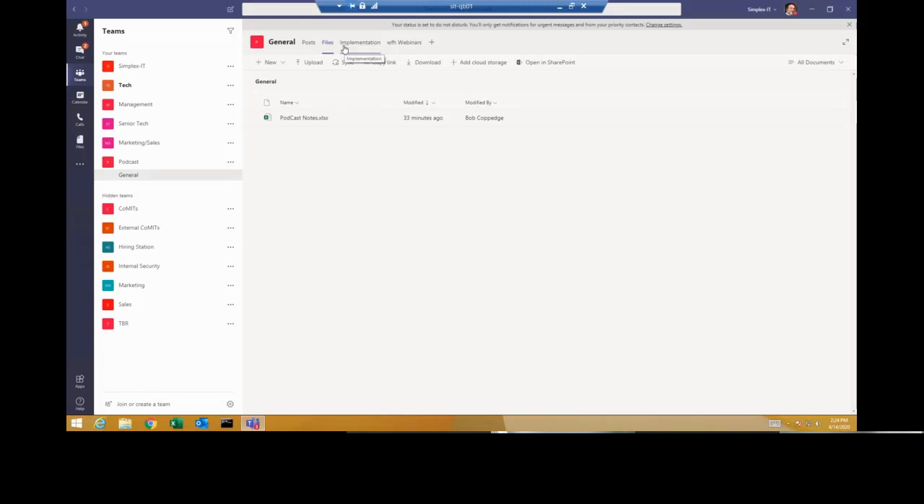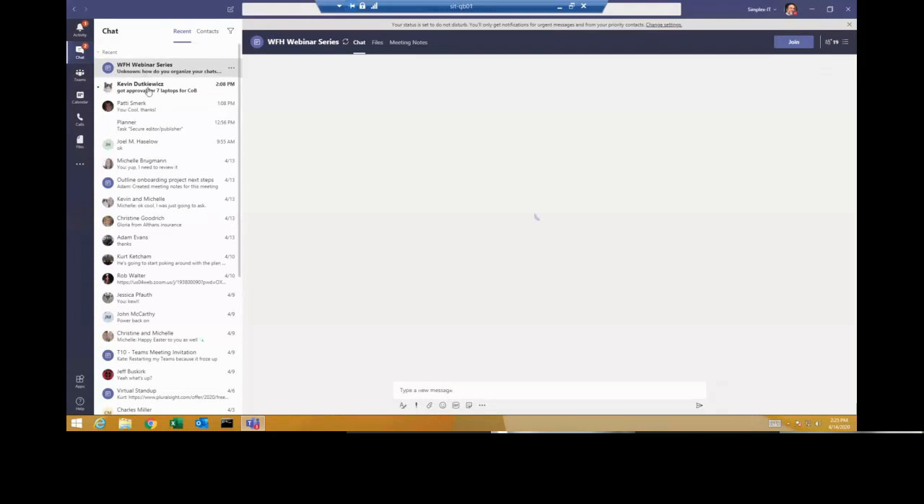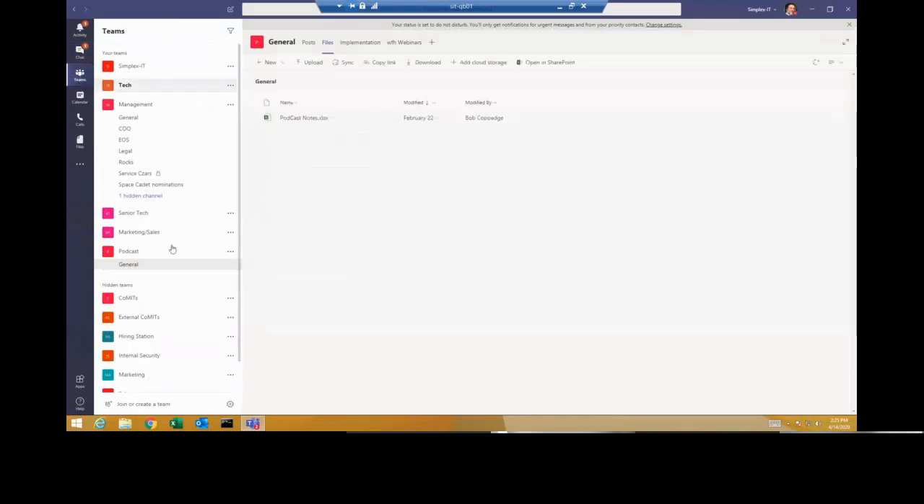We'll talk about tasks in a moment. In the files tab I can open a file, copy a link, make it a tab, download it, or open it in SharePoint. As for organizing chats — each channel in a team has its own chat thread. So under the management team, for example, each channel has its own chat thread. I can search within them, and I can also have individual chats with one or multiple people. There's a lot of flexibility.